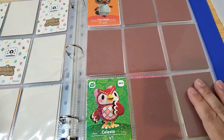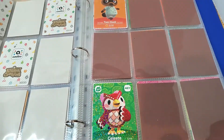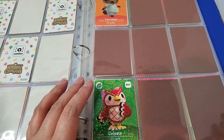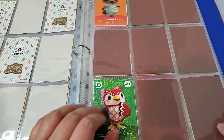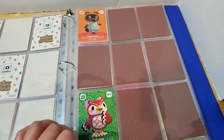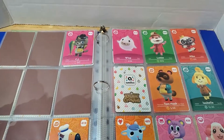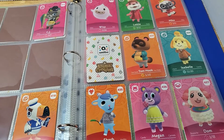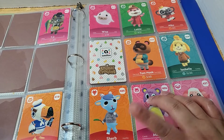And now we're into series 5 — that went fast! I just completed all the villagers for series 5; I just need to find the special characters. The special characters I have for series 5 are: Tom Nook, Celeste, CJ, Gulliver, Wisp, Lottie, Nico, Tom Nook — wait, let me check — Isabelle.